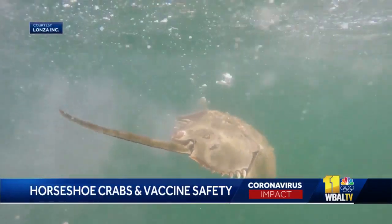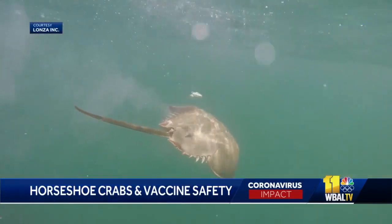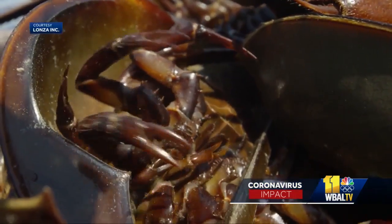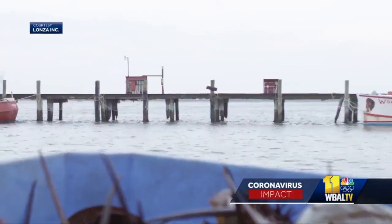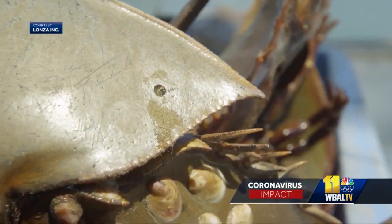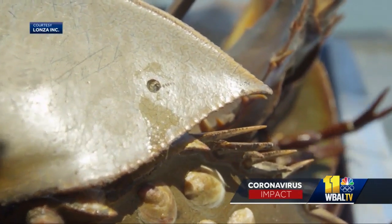You're looking at medicine's warning bell: horseshoe crabs. The alarm isn't in these ancient sea creatures' nine eyes, nor their inky, wiggly 12 legs, or even their menacing-looking tail jutting out from a protective helmet. The horseshoe crab's blue blood is the medical hero.